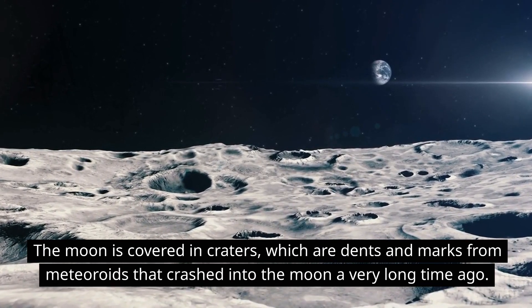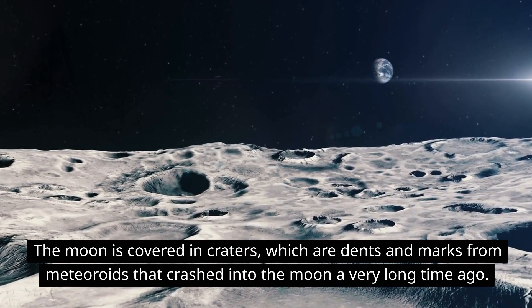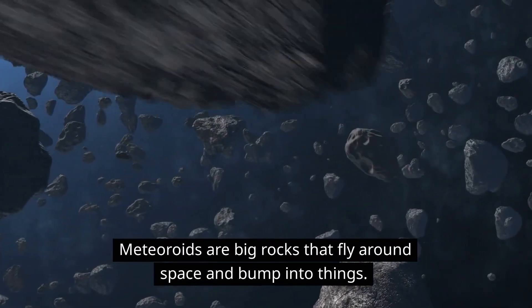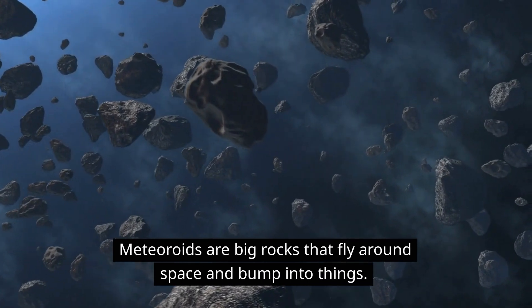The moon is covered in craters, which are dents and marks from meteoroids that crashed into the moon a very long time ago. Meteoroids are big rocks that fly around space and bump into things.